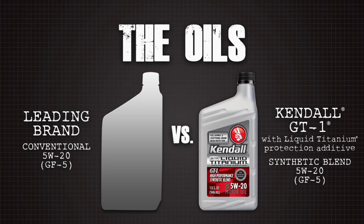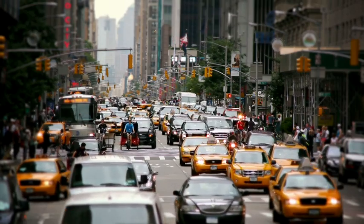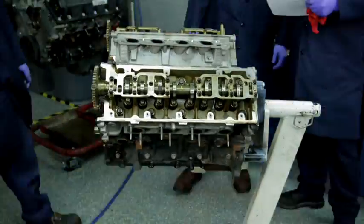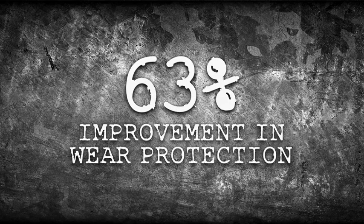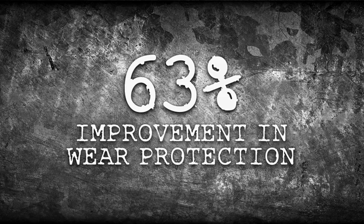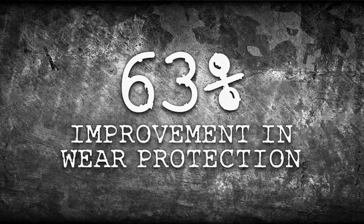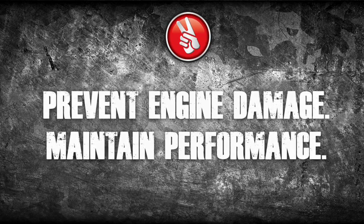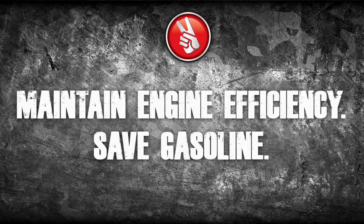The challenge: Kendall GT1 with liquid titanium going head-to-head with one of the leading brands of conventional motor oil. The test: some of the toughest driving conditions imaginable — eight cabs, 100,000 miles each, drain intervals were pushed, engines were torn down, parts were rated and measured, data was compiled. The result: Kendall GT1 with liquid titanium outperformed a leading conventional brand oil in wear protection by an incredible 63%. By minimizing wear, Kendall GT1 with liquid titanium helps prevent engine damage, helping cars maintain performance, maintain engine efficiency, and save gasoline.